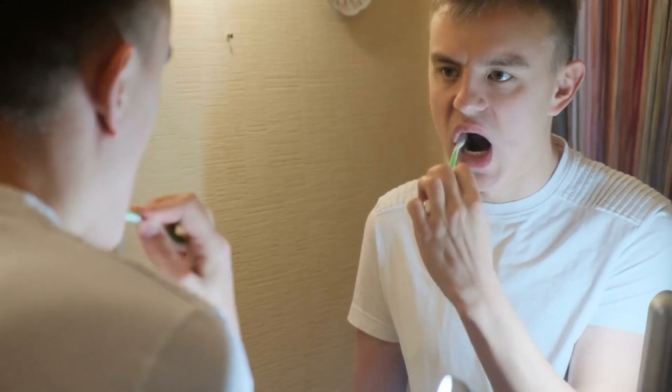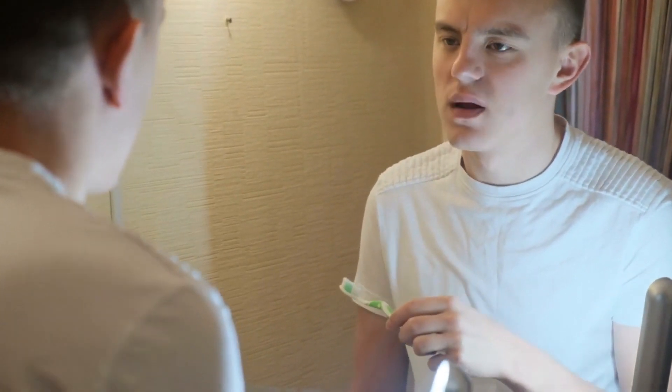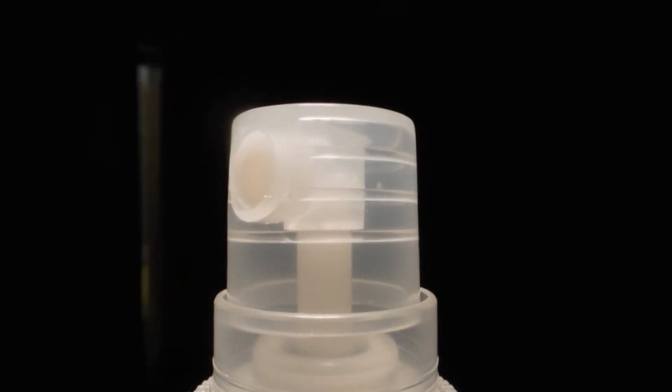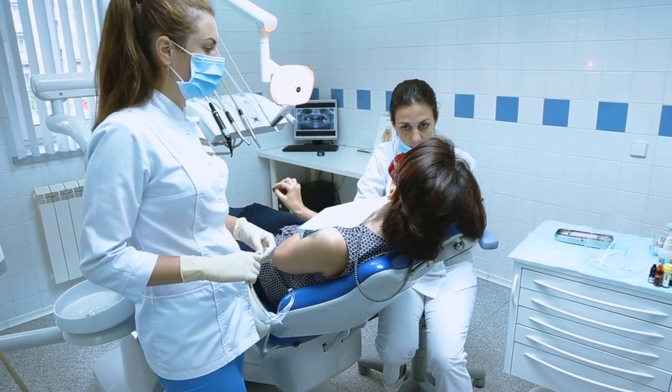Number 3: Bad Breath (Halitosis). Bad breath, medically known as halitosis, can be quite embarrassing and may indicate underlying dental issues. Maintaining good oral hygiene, brushing your tongue, and using mouthwash can help keep bad breath at bay.